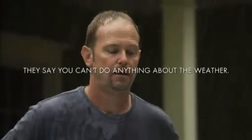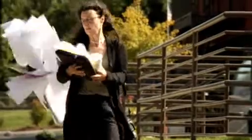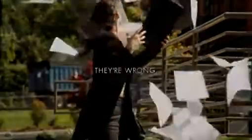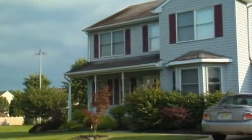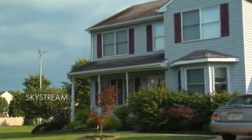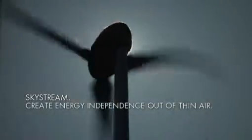They say you can't do anything about the weather. They're wrong. Because now there's Skystream, a residential wind generator that turns the wind into clean, safe and affordable power for your home. Now you can create energy independence out of thin air.